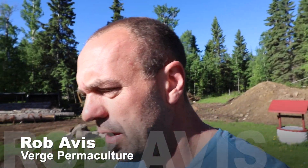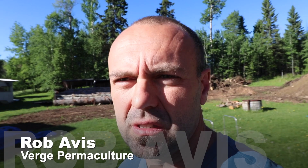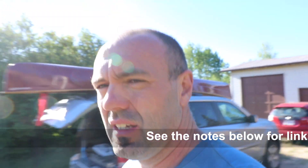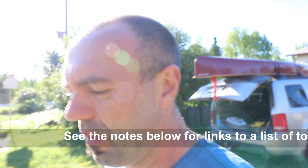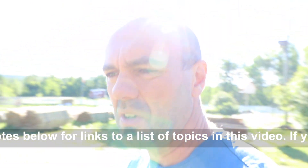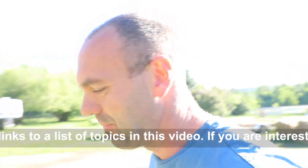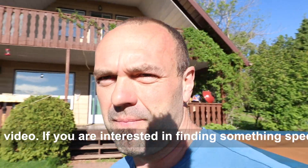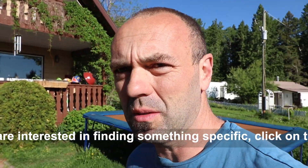Hey guys, just wanted to make a video today about some questions that I've had in the comments. It's been raining here like crazy — we just got another 80 mils in the last few days, which in Calgary is a third of our rain, and we've been getting this every week. Looks like I'm overexposed a little bit, sorry about that guys.